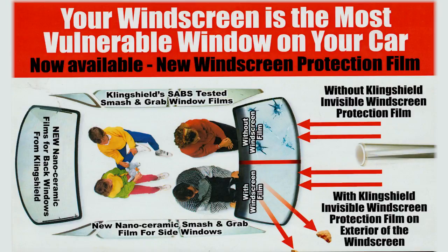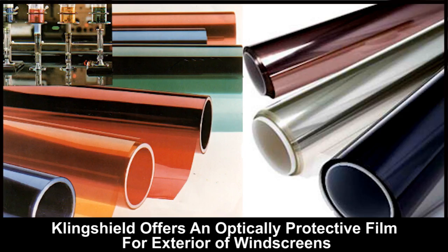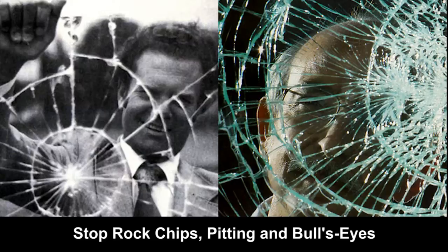In fact, stones and debris flying up from the vehicle ahead are the cause of most windscreen cracks and chips. Klingshield now offers an optically clear protection film for windscreens that absorbs the impact of standard road hazards to stop rock chips, stars, pitting and bullseyes.